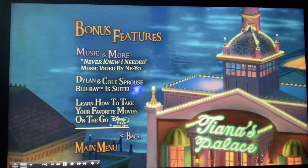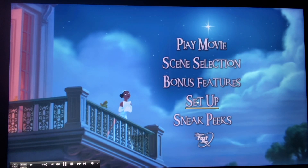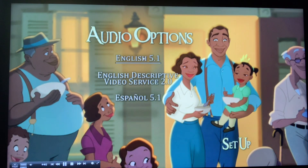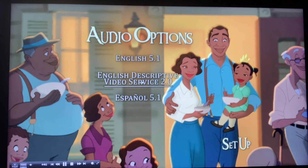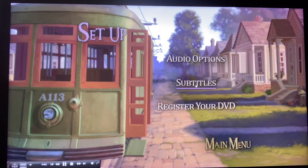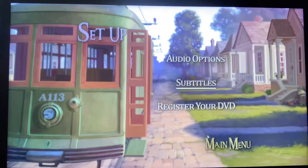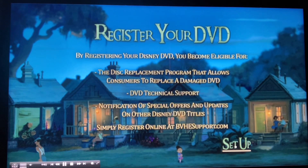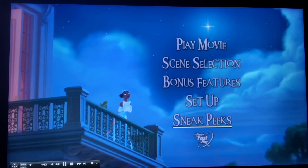Next we got setup. Here we've got audio options: English 5.1, English descriptive audio 2.1, and Spanish. Subtitles: English for the hearing impaired, Spanish, and none. Also registered DVD, and lastly sneak peeks.